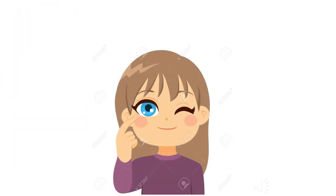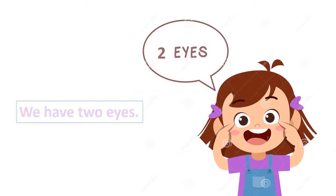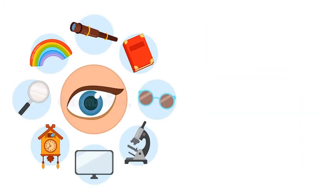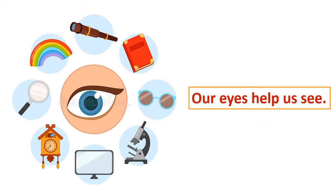So, how many eyes do we have? Do we have only one eye? No, we have two eyes. What do we do with our eyes? We can see. Look at these pictures. We can see the book and the colors and the TV. And you can watch this video with your eyes. So, our eyes help us see.